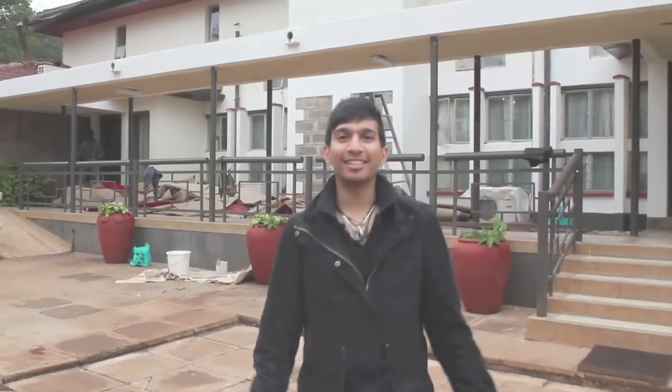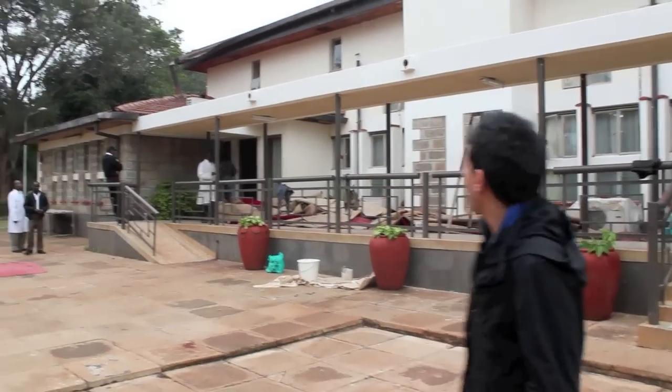Hi ISEC, this is Anil. I'm here in Kenya at the International Conference venue. This is the plenary hall and this is where the International Conference will be held.